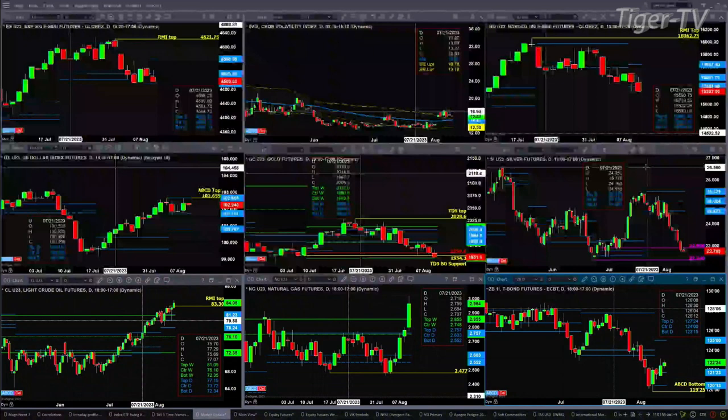Light sweet crude — today it closed above $83.30, which negates the Rhodes Momentum Indicator top that formed a couple days ago. That would then suggest higher price. Right now, price is trading above both the top of its daily and weekly profile, so we'd have to really go seek out where the monthly profiles are at as well.